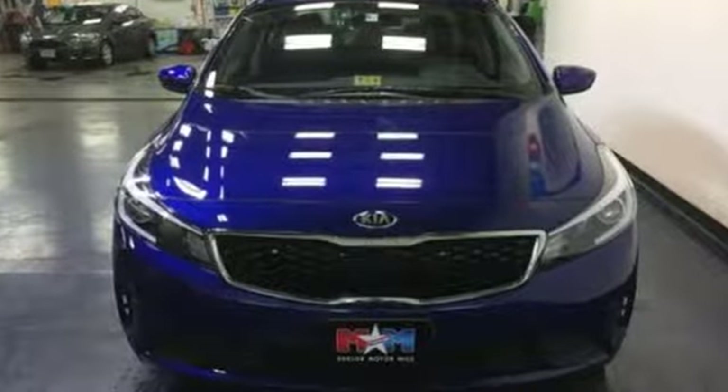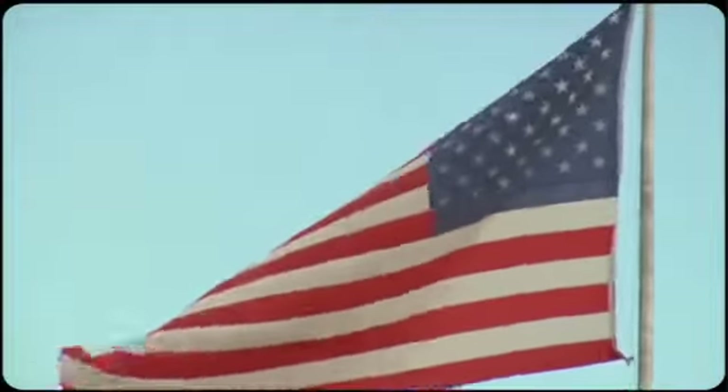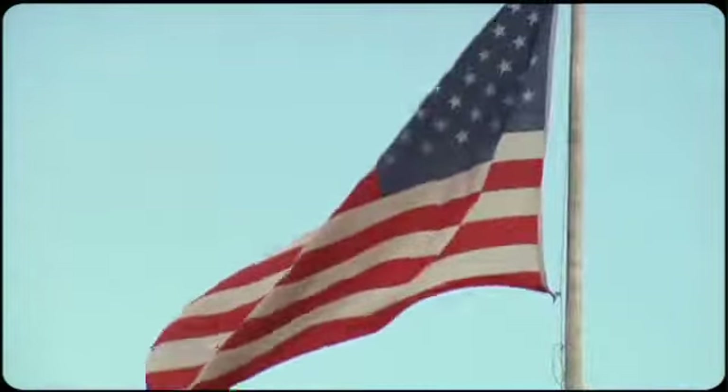Make it yours today. Come visit us on the Motor Mile, where you're always a name and never a number.